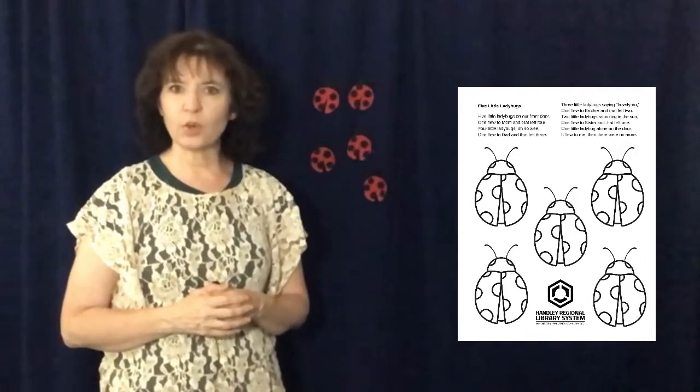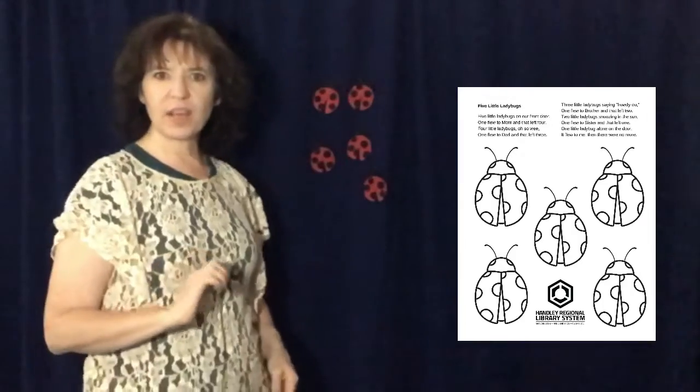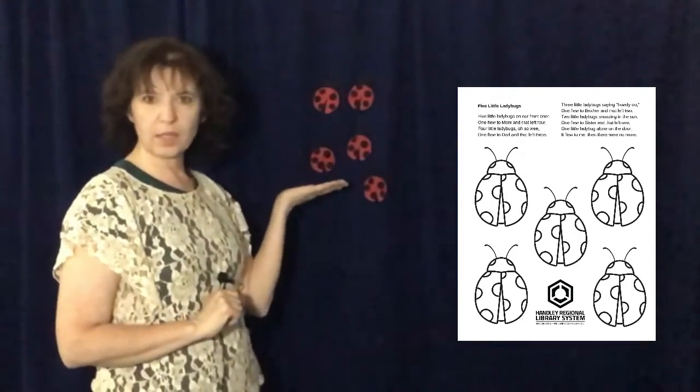And are you looking for more big bug fun? Head over to the link in the description and you'll find several songs, rhymes, and finger plays, along with a sheet that you can print out and color to count five little ladybugs. I've cut out five of my own ladybugs to show you how to sing and play the counting game. We'll start with five and watch as they all fly away, sung to the tune of Five Little Ducks.